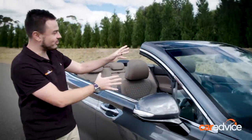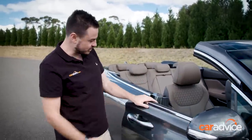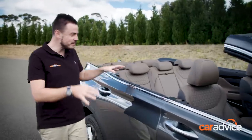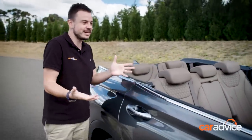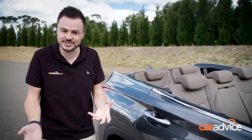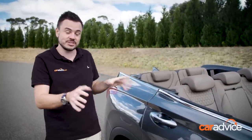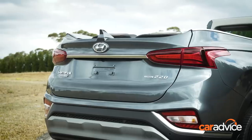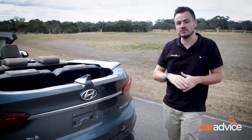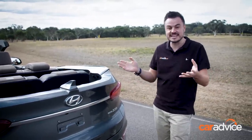Up front it's very much a standard Santa Fe, but we get to this point and this is where things start changing. You can see it's fully functional — it works just like a normal Santa Fe would, with opening and closing doors, but it has no roof. If you peek inside the cabin here you can see the practicality element: this is seven seats of convertible luxury. Hyundai has really gone to a lot of effort here to make this car look stylish, and these elegant lines flow all the way through to the back.